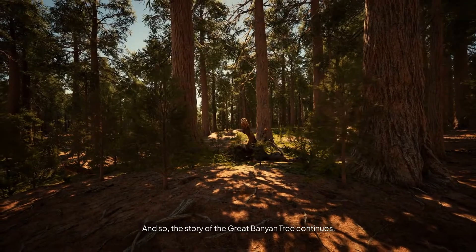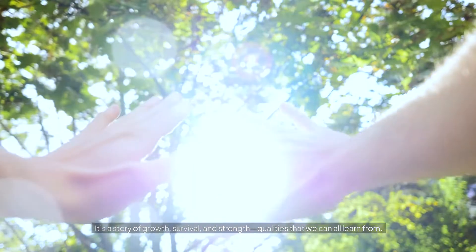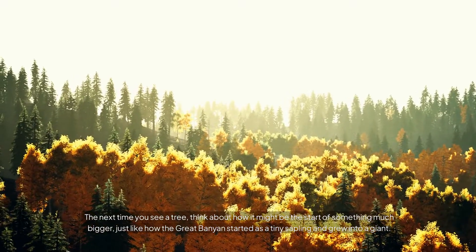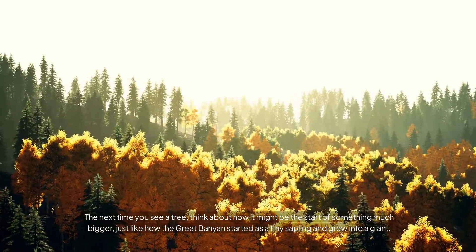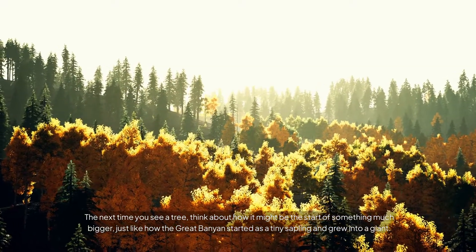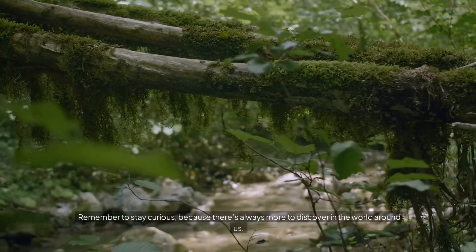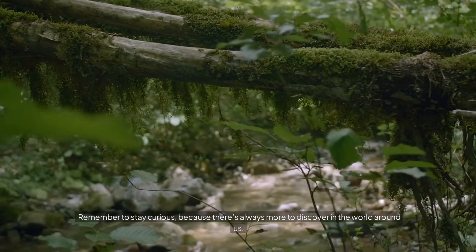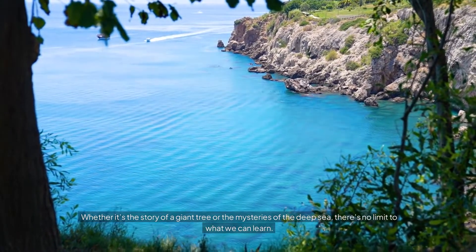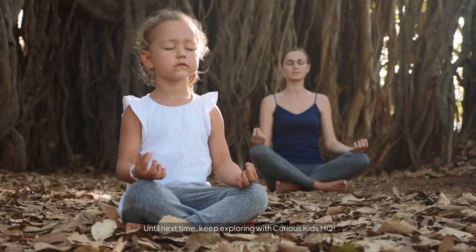And so, the story of the Great Banyan Tree continues. It's a story of growth, survival, and strength — qualities that we can all learn from. The next time you see a tree, think about how it might be the start of something much bigger, just like how the Great Banyan started as a tiny sapling and grew into a giant. Thanks for joining us on this journey today, curious kids. Remember to stay curious, because there's always more to discover in the world around us. Until next time, keep exploring with Curious Kids HQ.